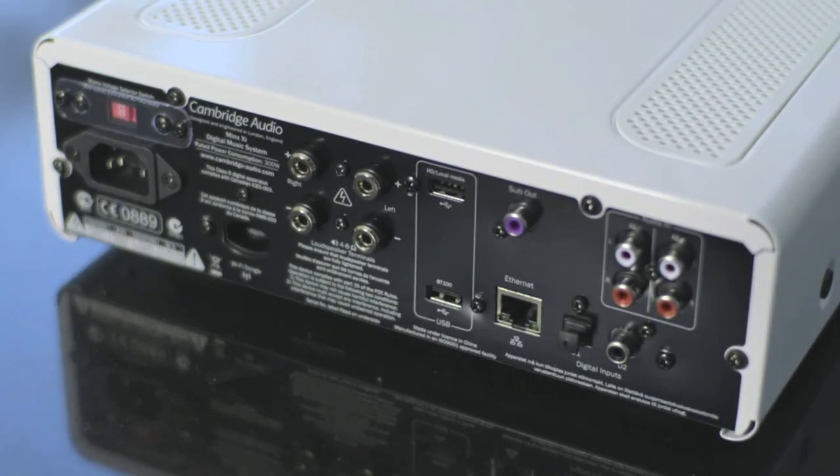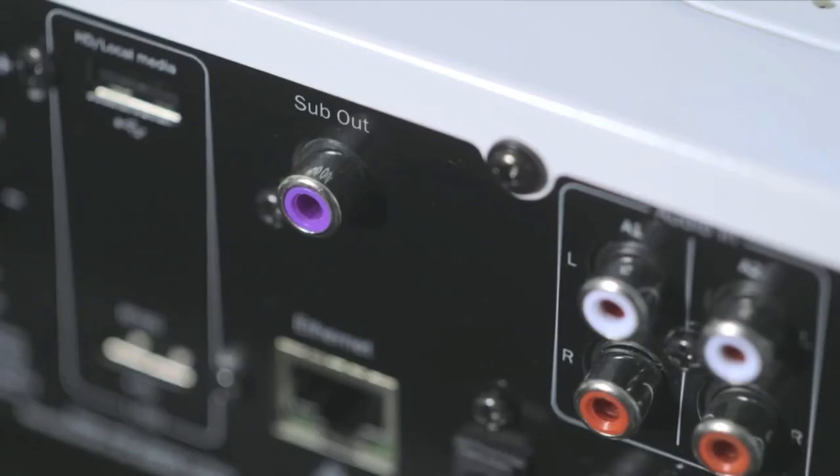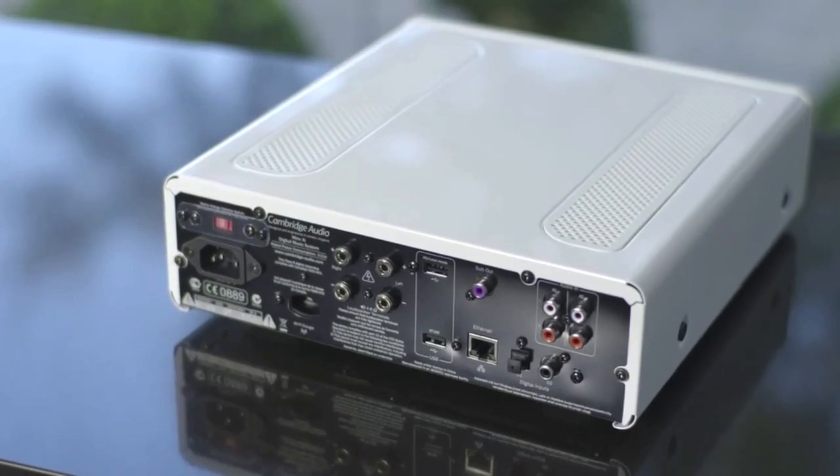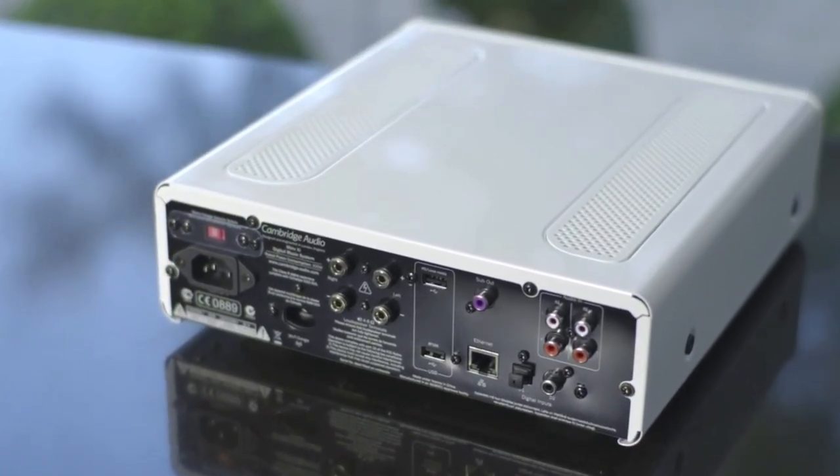With two USB ports, two digital and three analog inputs, a subwoofer out and an Ethernet port, the Minx XI is built to connect with your world of entertainment.